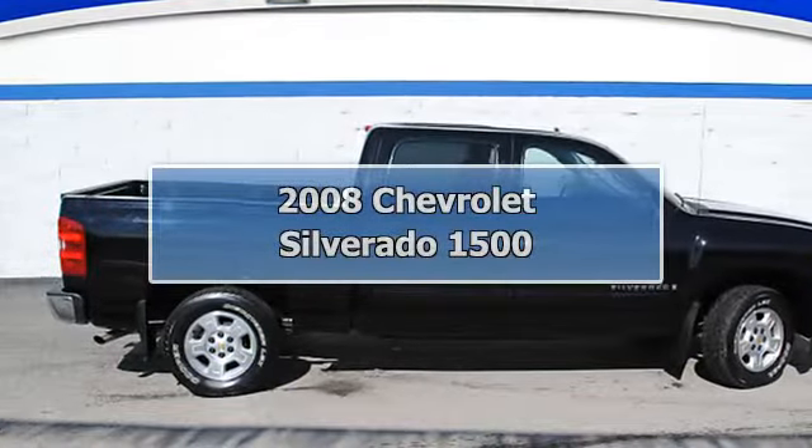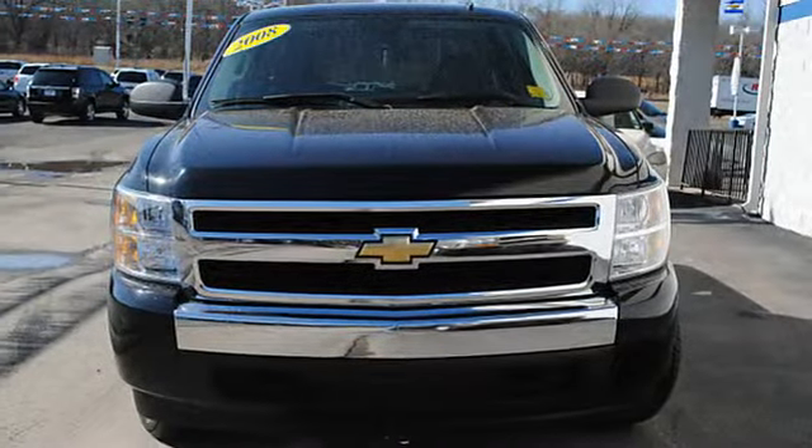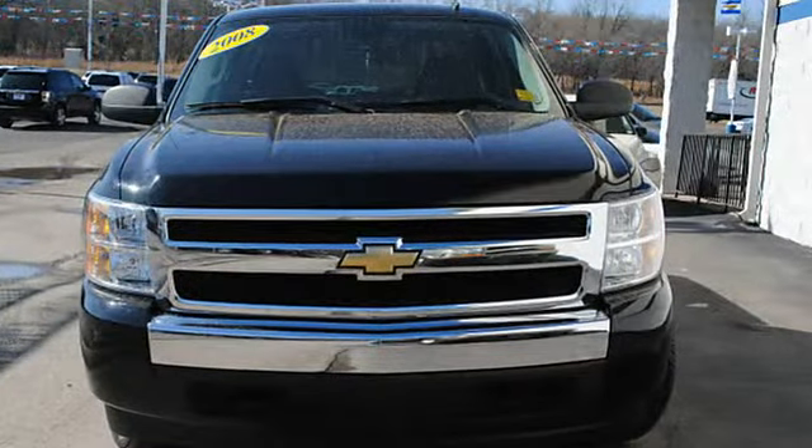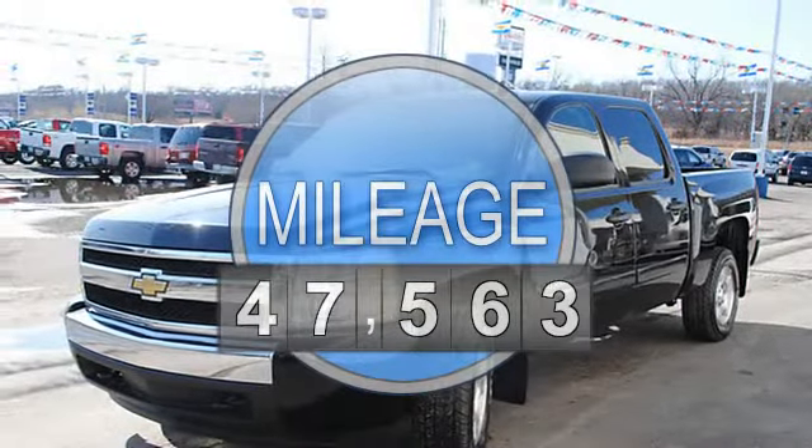2008 Chevrolet Silverado 1500 Crew Cab. This vehicle features the following equipment: 4-speed automatic, 8-cylinder, 2WD, airbag deactivation.